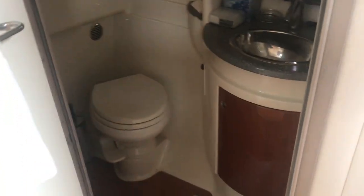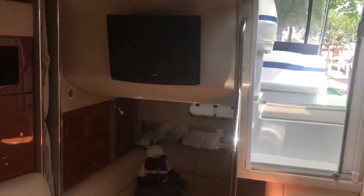Head — that is a vacuum flush head system, which does have the shower in it as well, with hot and cold pressured water.